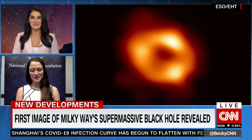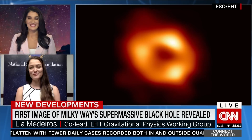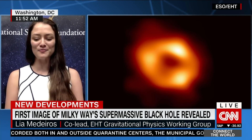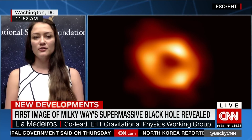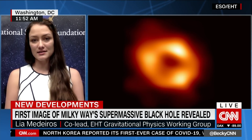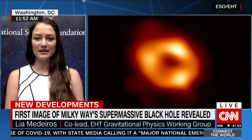Thank you so much for having me. I'm very excited to talk with you today. We are really thrilled, a little relieved also. It has been a lot of work over many, many years. The Sagittarius A-star image that we published today — we actually took that data at the same time that we took the data published for the M87 image. So we've had the data since 2017, and it took until today to publish that image.